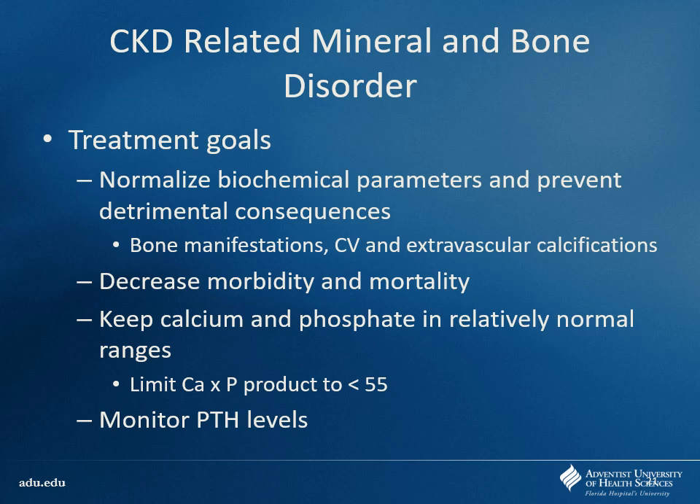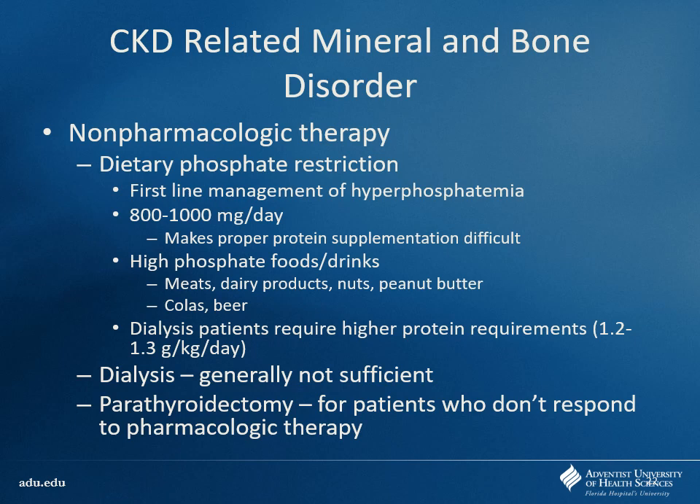For bone and mineral disorder treatment goals: we want to help reestablish normal processing for vitamin D, calcium, and phosphorus. By fixing this, we decrease bone manifestations and cardiovascular issues — calcium and phosphorus binding up together can deposit everywhere, causing all kinds of problems. We use what we call the calcium phosphorus product: when you multiply the two values together, we like to keep it less than 55. If your patient's calcium is 12 or 13 and their phosphorus is high, multiply them — if it's over 55, something needs to be done. First step: limit dietary phosphate intake to 800–1,000 mg per day.